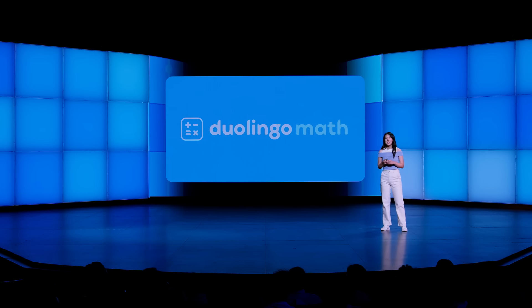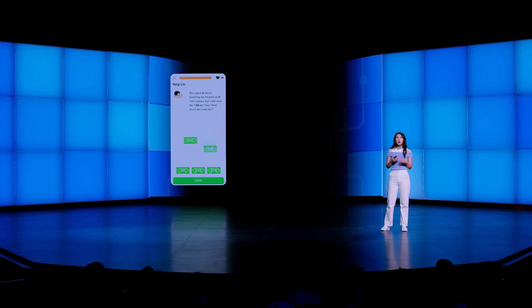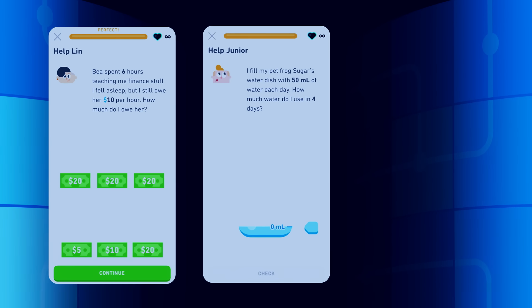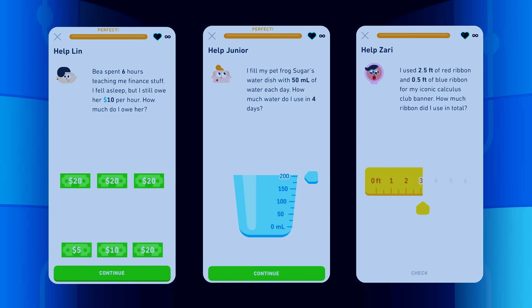We've brought our beloved Duolingo characters, as well as interactive real-world visuals, into the mix, turning each problem into what feels more like a mini-story. We've incorporated a variety of real-world interactive objects, like dollar bills to help you figure out money problems, measuring cups to help you calculate liquid volume, rulers to help you understand length, and so much more.